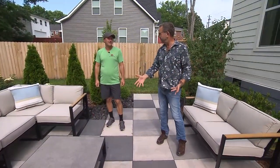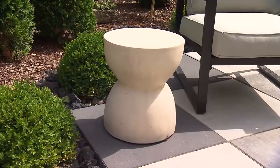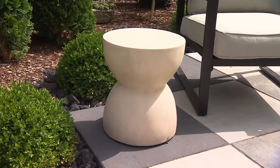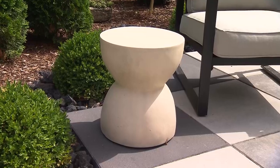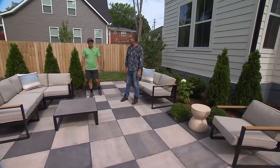Even your furniture is a contemporary look and feel, which matches the theme. The little side table over here sort of looks like a chess piece — everything kind of matches and goes together. It's really nice.